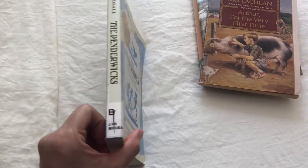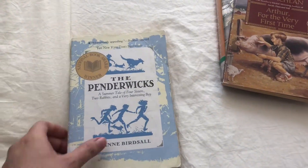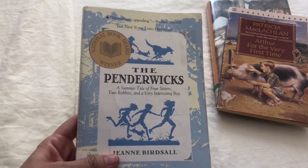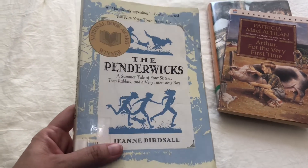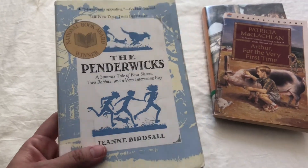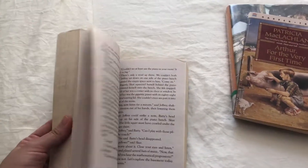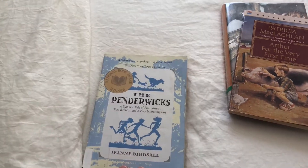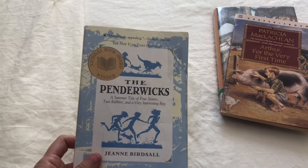We bought this used at our local library. It says, 'A summer tale of four sisters, two rabbits, and a very interesting boy.' Since it is summer and this seems to be a summer tale, I asked if he would be interested in reading this one, and he said yes. So this is going to be another one.